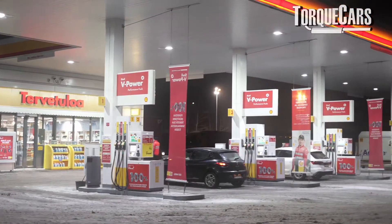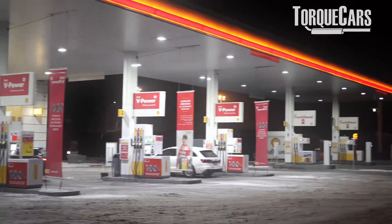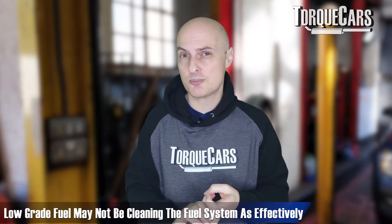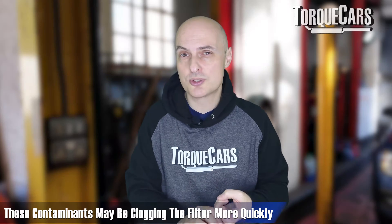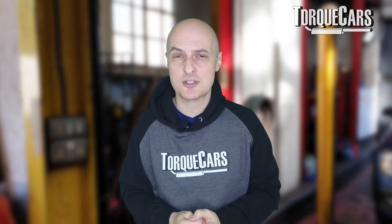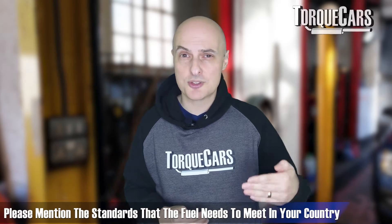Changing the fuel filter regularly and using high quality fuel are key steps. Lower grade fuels may not clean the fuel system as effectively and may contain contaminants that clog the filter more quickly. Most countries have rigorous testing standards that fuel must meet before being shipped, but that doesn't always work — there have been cases where batches of supermarket fuel contained contaminants that caused entire fuel systems to fail.